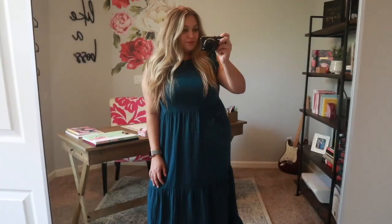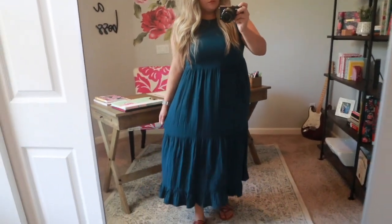Hi everyone, welcome back to my YouTube channel! Today I have a Target haul. I ordered a bunch of dresses from Target online and I'm super excited to show you guys because they're all super cute — they're spring and kind of summer dresses. So let's try them on and let me know what you think!